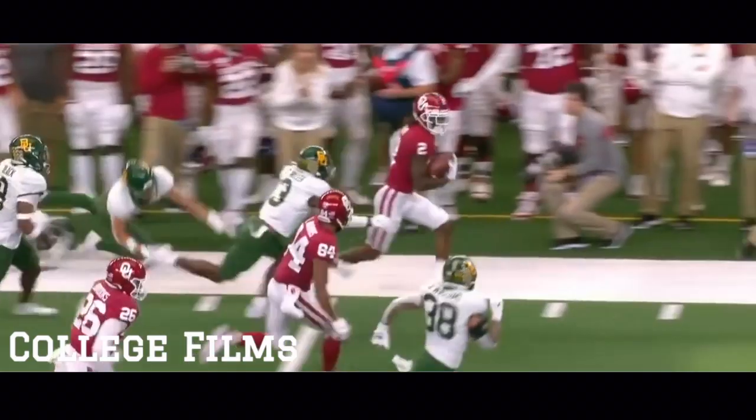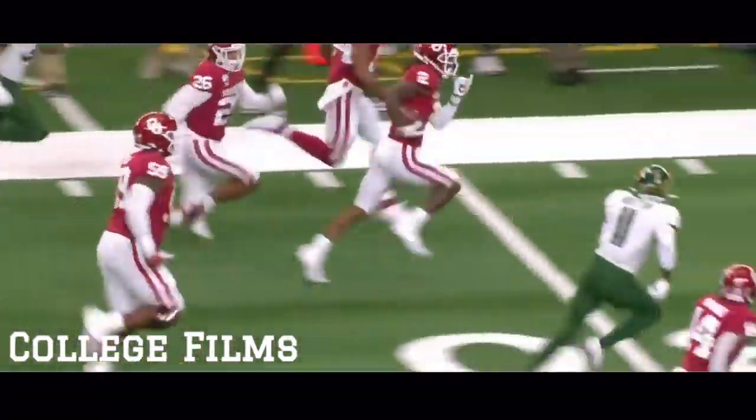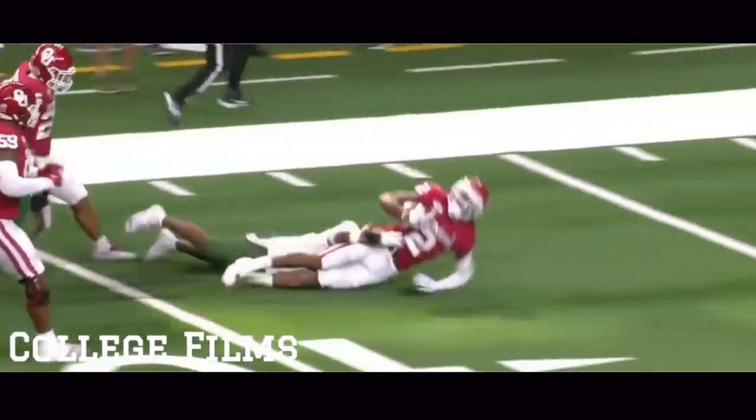He's only had six catches the last two weeks. He's been visibly frustrated when you see him on film. Get him involved — he's your biggest playmaker.